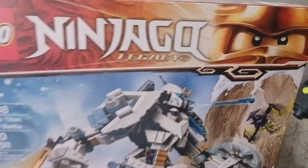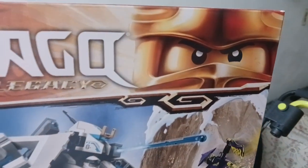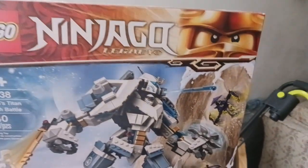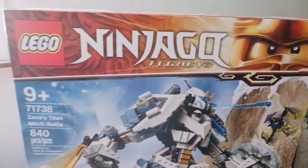This one is retiring, supposedly, right before the new wave in August, so July 31st. So if you haven't gotten one yet, or you want another one for any reason, you should go and pick it up.